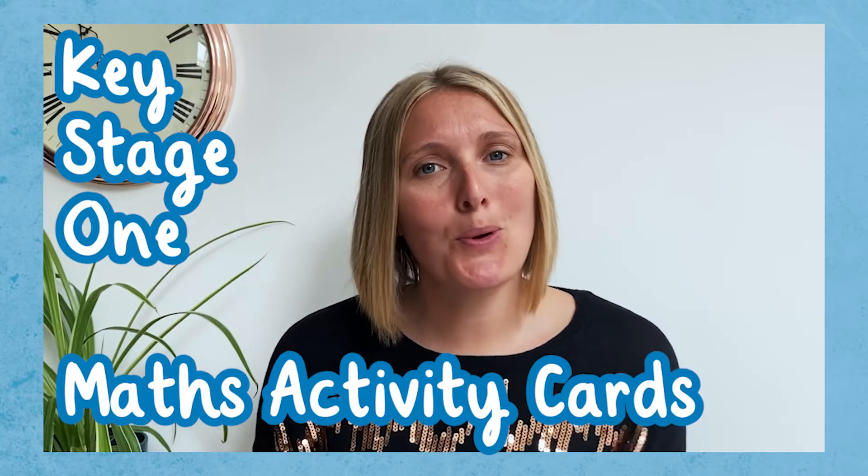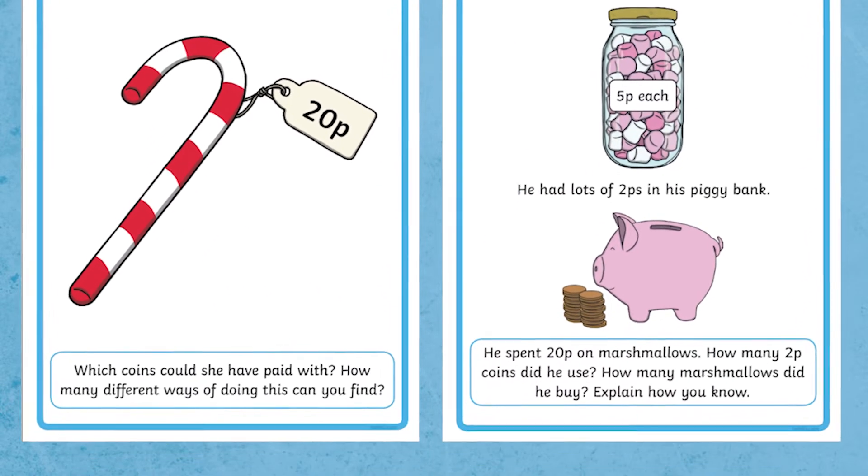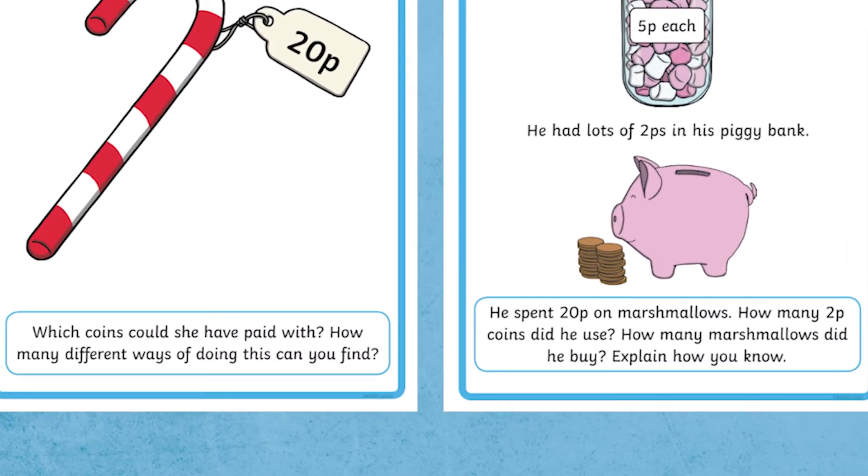So how do these Key Stage 1 Maths Activity Cards support mastery? These carefully designed activities initially ensure that Key Stage 1 children are fluent with the key concept being taught. They then encourage children to apply their knowledge to a range of reasoning and problem-solving activities.